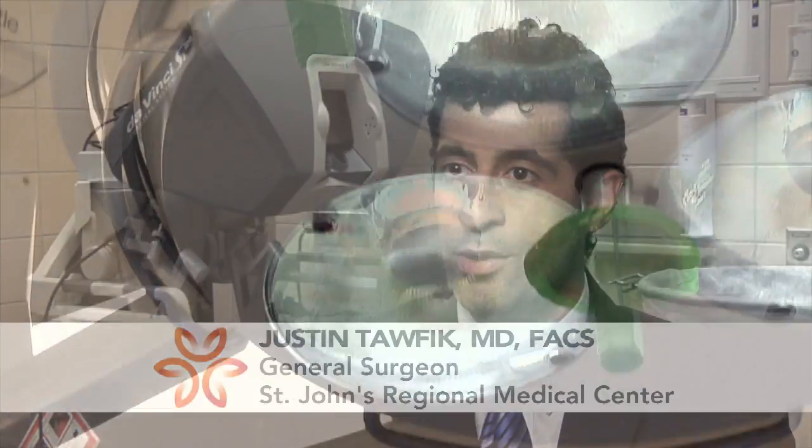Dr. Justin Taufick at St. John's Regional Medical Center says the common symptom is abdominal pain. It's really when you start having worsening of the attacks where you start considering surgery.